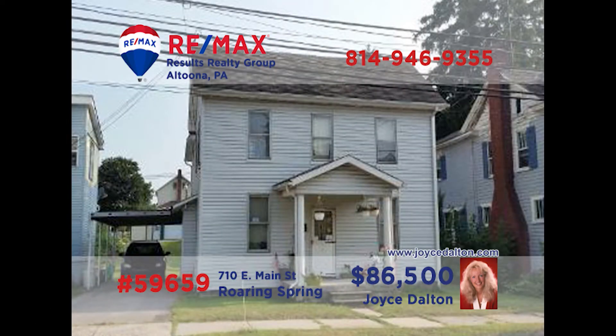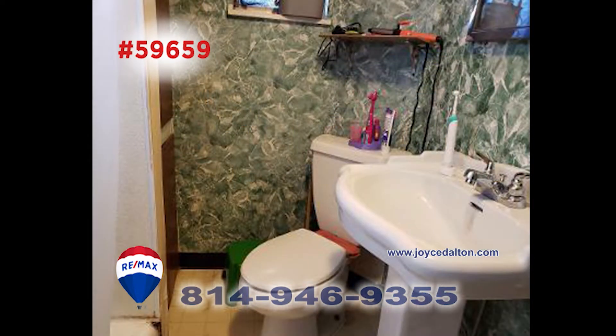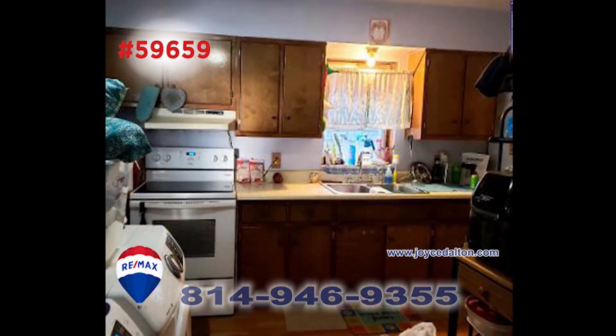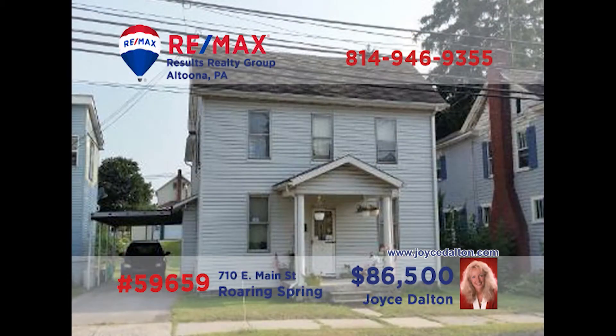Joyce Dalton, a member of the RE-MAX Hall of Fame, is ready to tell you about this find in Roaring Spring. This two-story home on East Main Street offers three bedrooms and one bath. This home is perfect for the first-time home buyer with its nice living room and formal dining room. In addition to this nice kitchen, there are convenient laundry hookups on the main floor. Plus, there's a carport and covered patio. Call Joyce or visit JoyceDalton.com for more information.